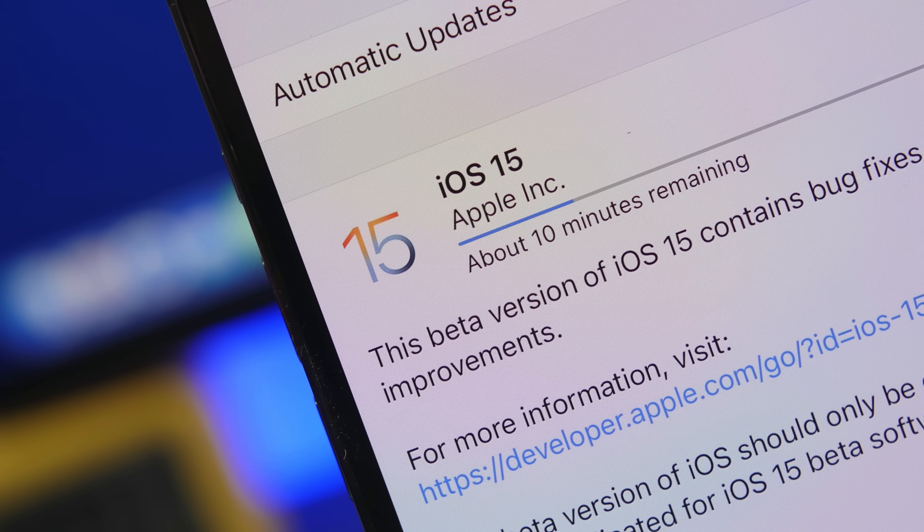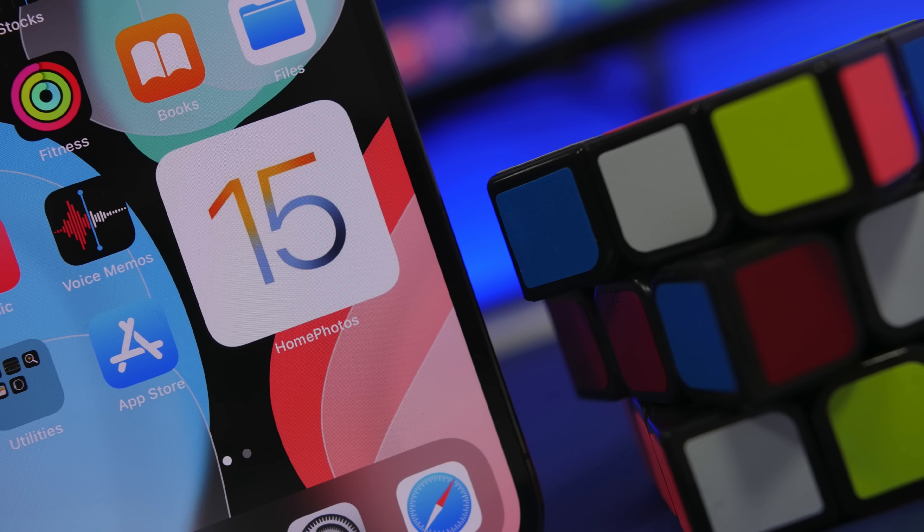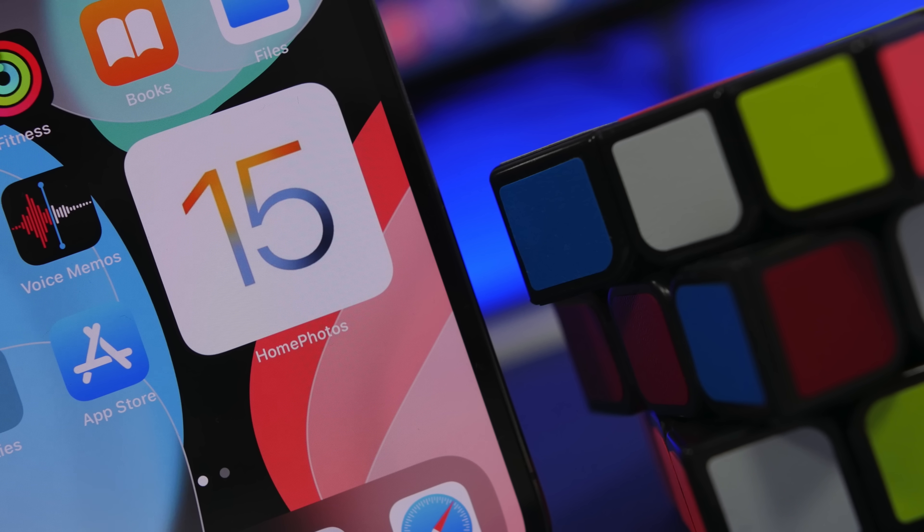In this video I'll do my official review and show you the most impressive features that I believe are very useful, and of course everything else that is new on iOS 15.